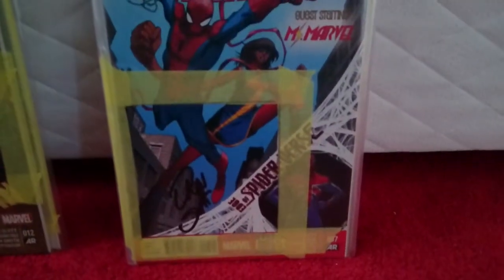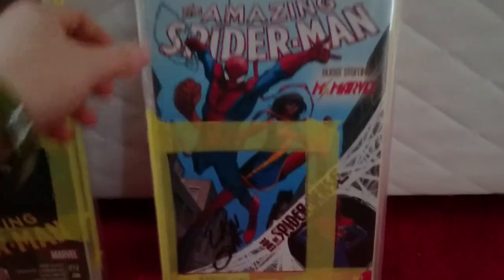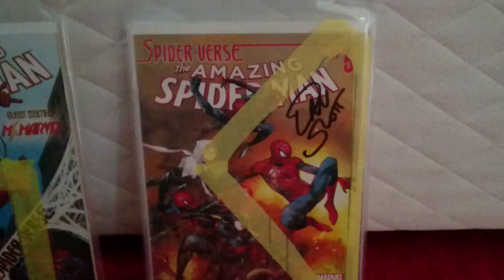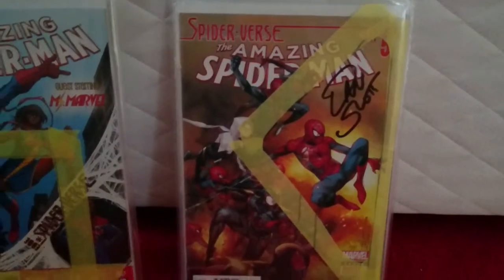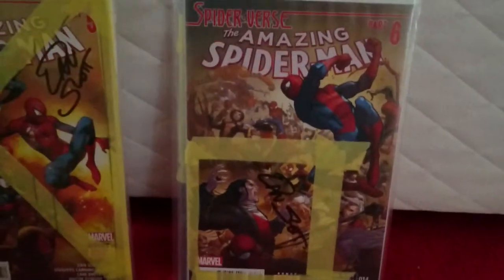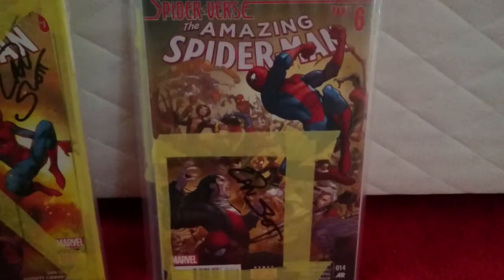Issue number seven — being British, can't not have him sign the Spider-UK Spider-Man issue guest-starring Ms. Marvel. Another one — fantastic cover. I'm sorry I haven't taken them out of the temporary bags and put them into a proper bag, but I wanted to show them off. It's just another fantastic cover — Spider-Gwen, which is awesome. And then issue number fourteen — so I think I got twelve, thirteen, fourteen all signed in a row. They're just brilliant covers, so I had to get them signed.